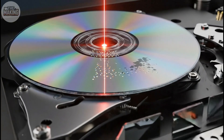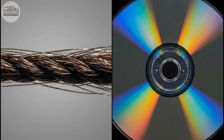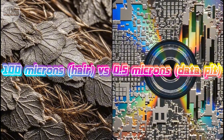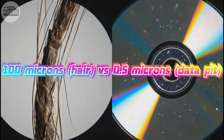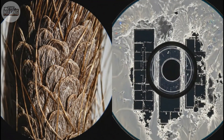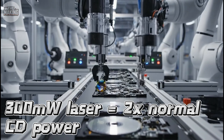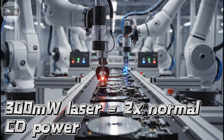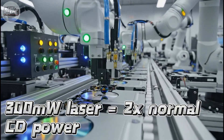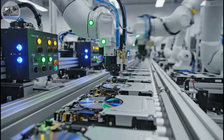But here's the clever part. The system doesn't just read data as you need it. There's a 512 kilobyte buffer that constantly loads the next 30 seconds of gameplay. While you're playing level 1, the console is already loading level 2 in the background. This buffer system required careful coordination between the CD drive, the processor, and the memory. Engineers had to predict what data would be needed next and load it preemptively. Get it wrong, and you'd see stuttering or longer load times. This is why PlayStation games had those loading screens — the buffer was masking the CD's actual speed.